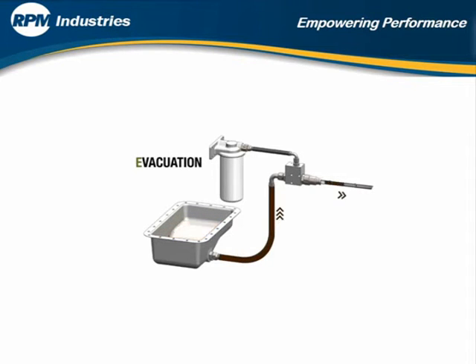Step 2: Evacuate the engine oil into final containment without spilling a drop, eliminating the handling of waste oil.